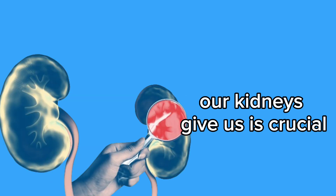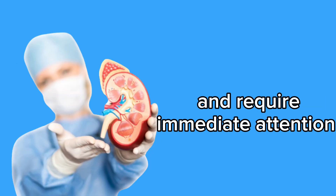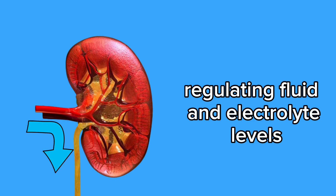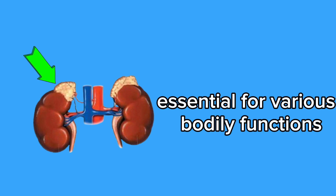Understanding the warning signs our kidneys give us is crucial, as kidney problems can be serious and require immediate attention. The kidneys play a vital role in our body, filtering waste and toxins from the blood, regulating fluid and electrolyte levels, controlling blood pressure, and producing hormones essential for various bodily functions.